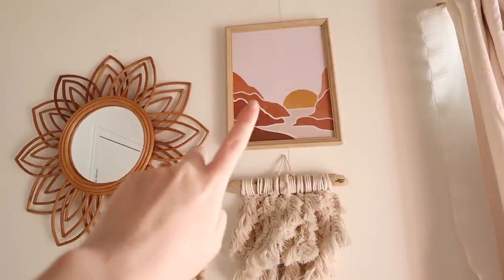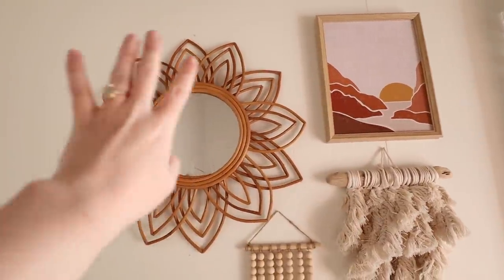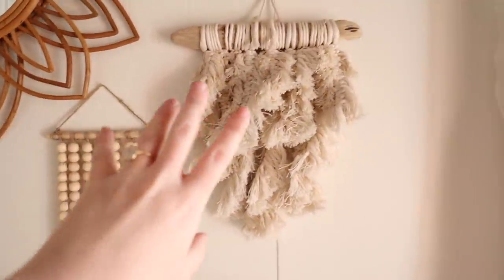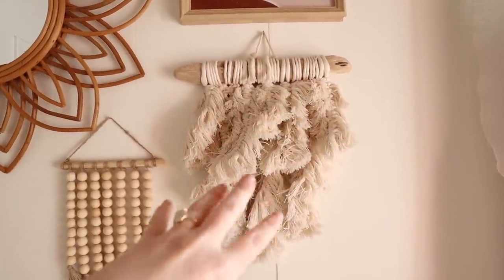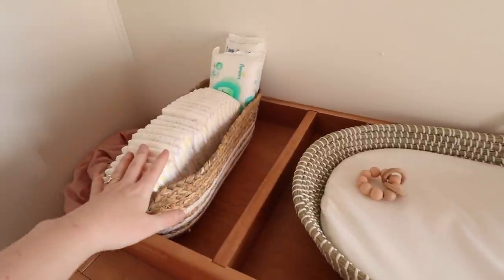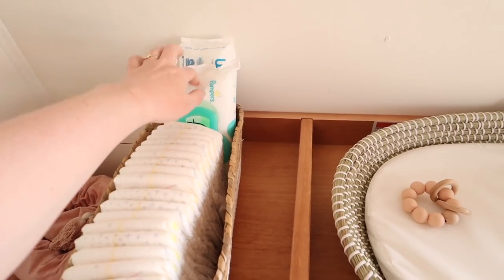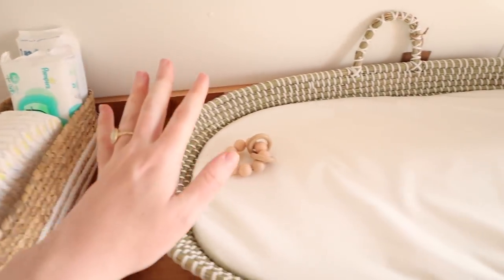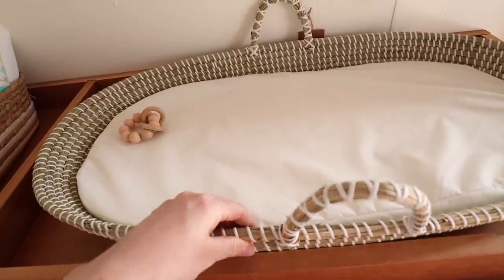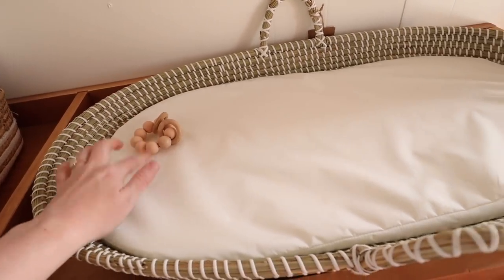This photo reminds me of our babymoon in Joshua Tree. We have a little flower wooden mirror, a sweet beaded art piece, and a textured piece I got in Ojai years ago. Right now I have some newborn diapers out, Pampers Pure wipes, and Water Wipes. There's a seagrass basket from Amazon and one of the baby toys from my haul video.